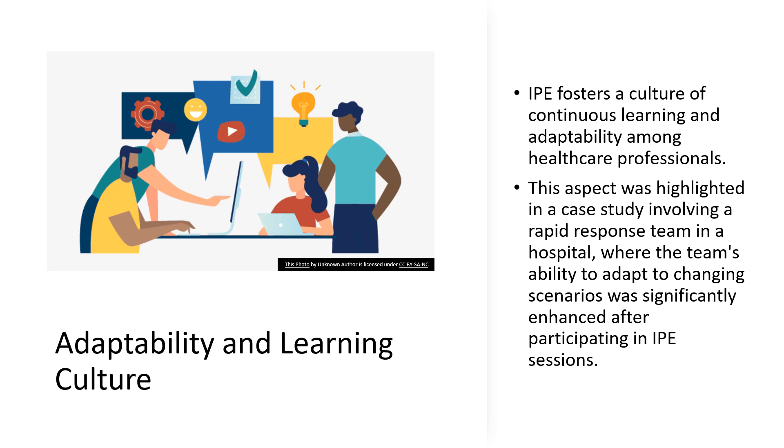It's an environment where good enough is never the end and better is always the horizon. Let's reflect on how the adaptability and learning culture promoted by IPE can empower us to meet future challenges in healthcare with confidence and competence. Think about your own approach to learning and change — how can you apply the principles of IPE to become a more adaptable and proactive healthcare professional?